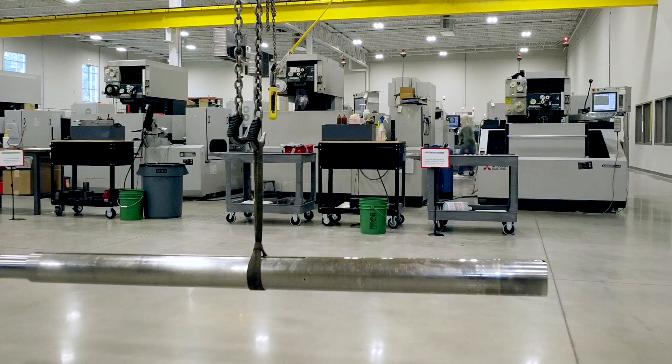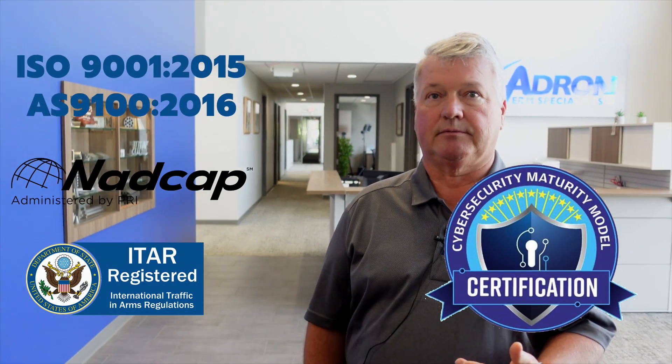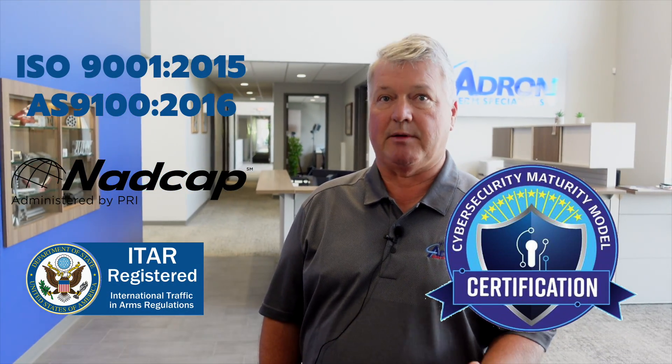Behind me here is a part that's approximately seven feet long. It would not fit in a submersible machine, but we can handle it. We're now CMMC — we're one of the first ten companies in the entire world, I believe, to become CMMC. The others are Honeywells, Lockheeds, and this little Adron company.